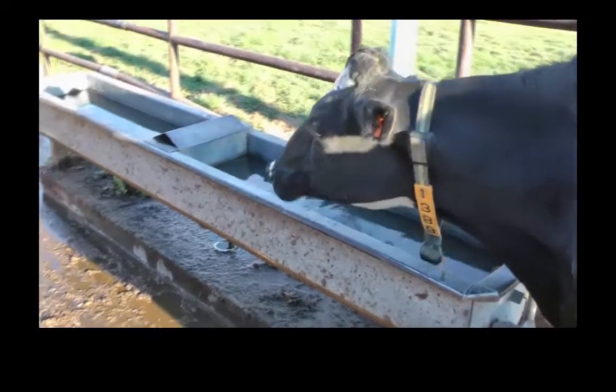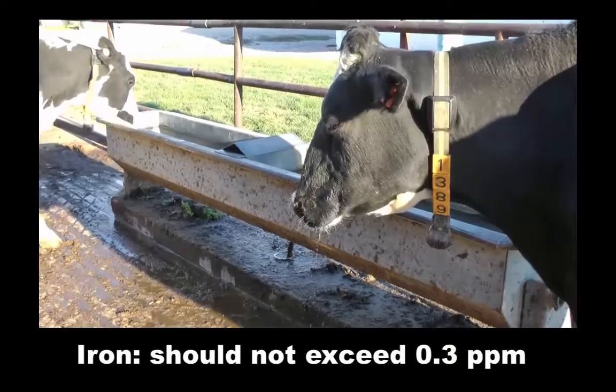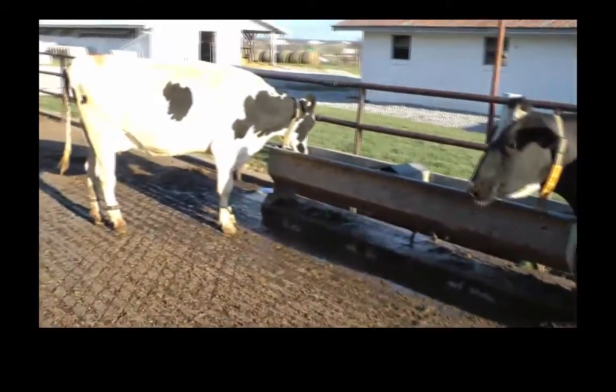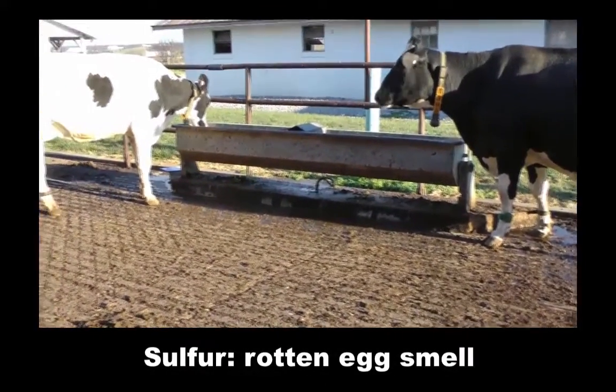Other common water quality issues involve high levels of iron and sulfur. When iron concentrations in water exceed 0.3 parts per million, dairy cattle health and performance are impacted. If too much sulfur is present in the water, it may take on a rotten egg smell and may consequently reduce the cow's water intake.